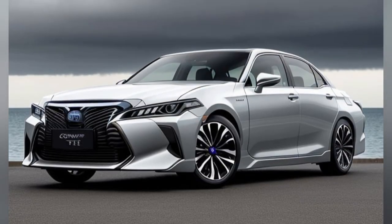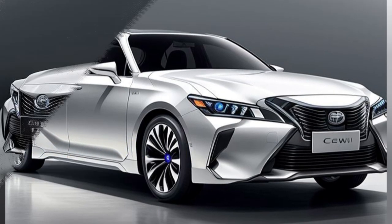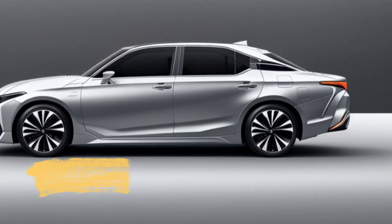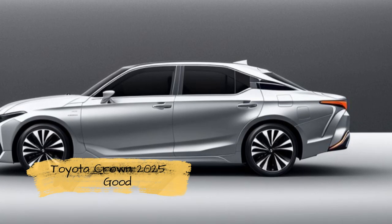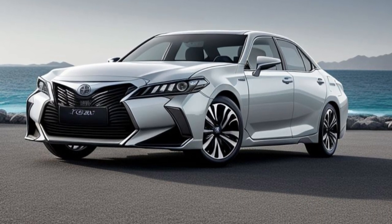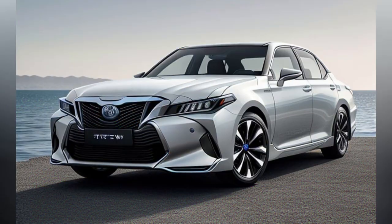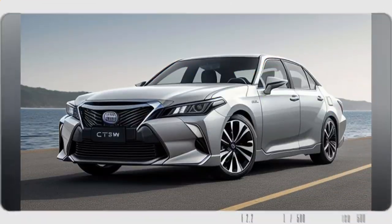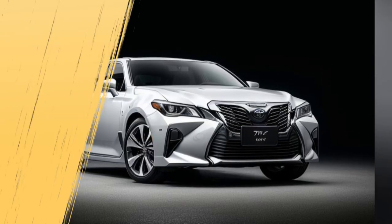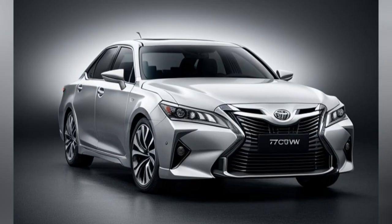As the automotive world eagerly anticipates the launch of the 2025 Toyota Crown, Toyota has unveiled a host of new features that highlight both its luxurious interior and striking exterior. This flagship model promises to set a new benchmark in the luxury sedan segment with a blend of sophisticated design, advanced technology, and a focus on driver and passenger comfort. Here's a detailed look at the key interior and exterior features of the 2025 Toyota Crown.